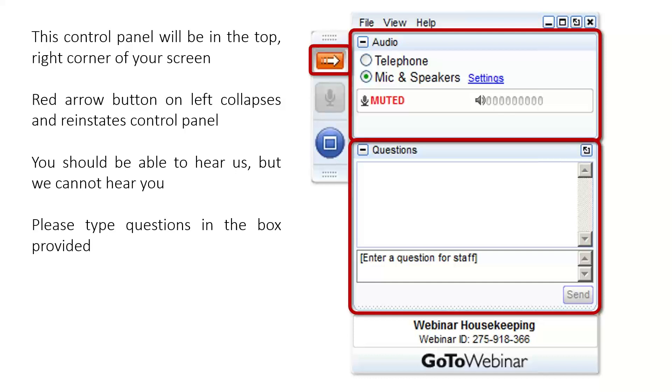For those who are wondering, these webinars are recorded and are available at a later date on the MLA website.